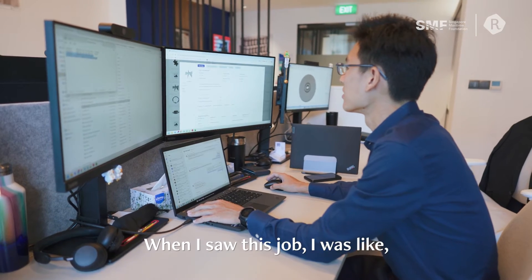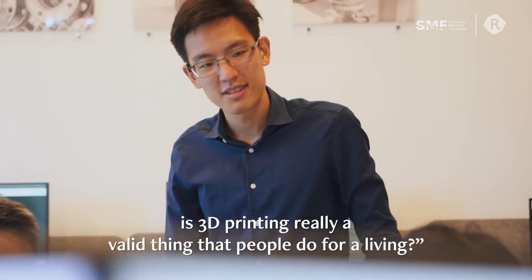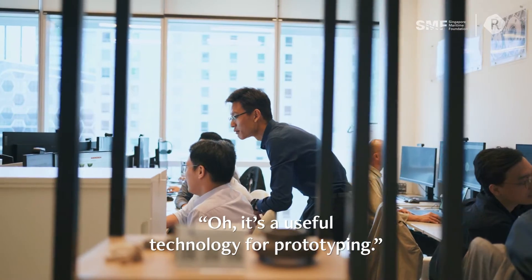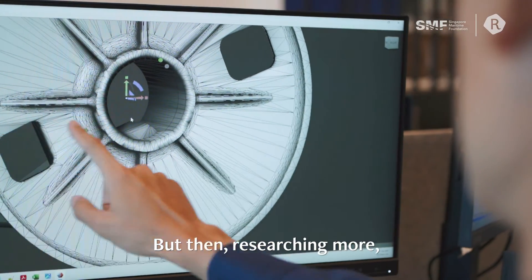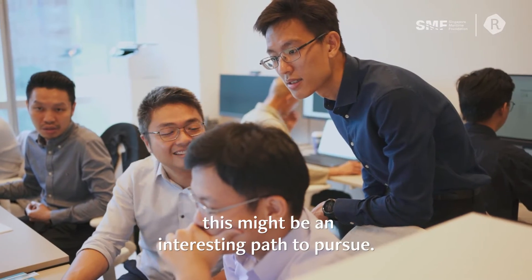I was working at a different job first. When I saw this job, I was like, okay, quite interesting — is 3D printing really a valid thing that people do for a living? My impression of the whole 3D printing thing was just, oh, it's a useful technology for prototyping. I wasn't thinking of it from an industrial perspective, but then researching more, it is useful commercially, and that's when I decided this might be an interesting path to pursue.